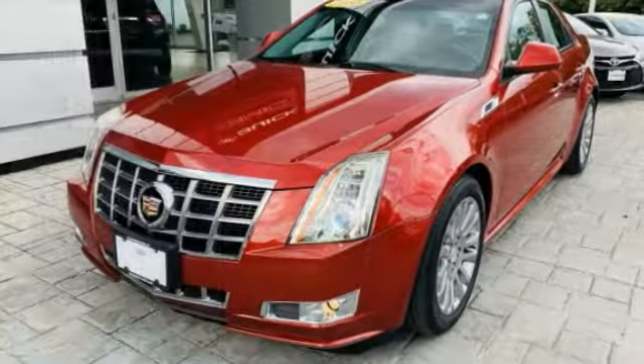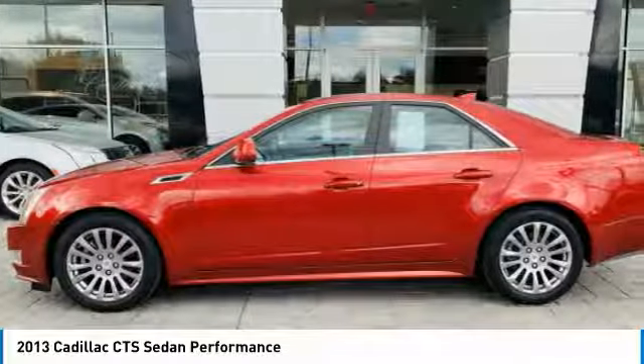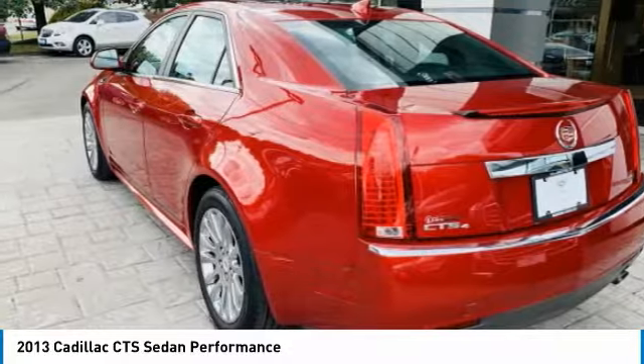Take a ride in the 2013 CTS. The CTS is a well-sorted blend of all-American style and European-inspired tuning with a cutting-edge design.